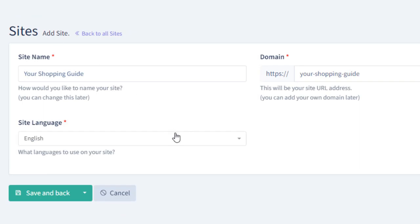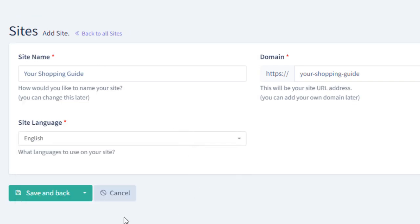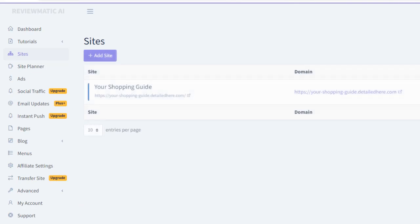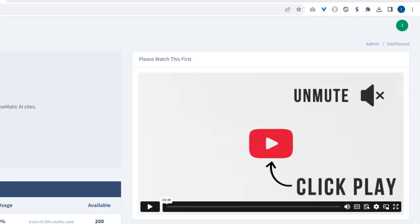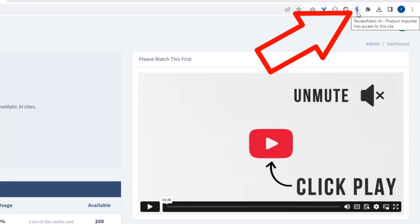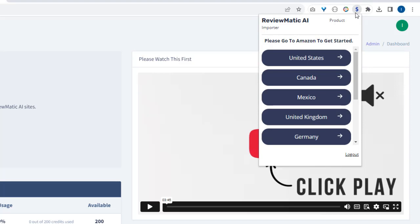The next option lets you choose the language for your site. Click the save button and your site is created almost instantly. Now let's add some product reviews to your site. ReviewMedic.ai comes with a custom Chrome extension that lets you add Amazon products to your site with a single click of a button.